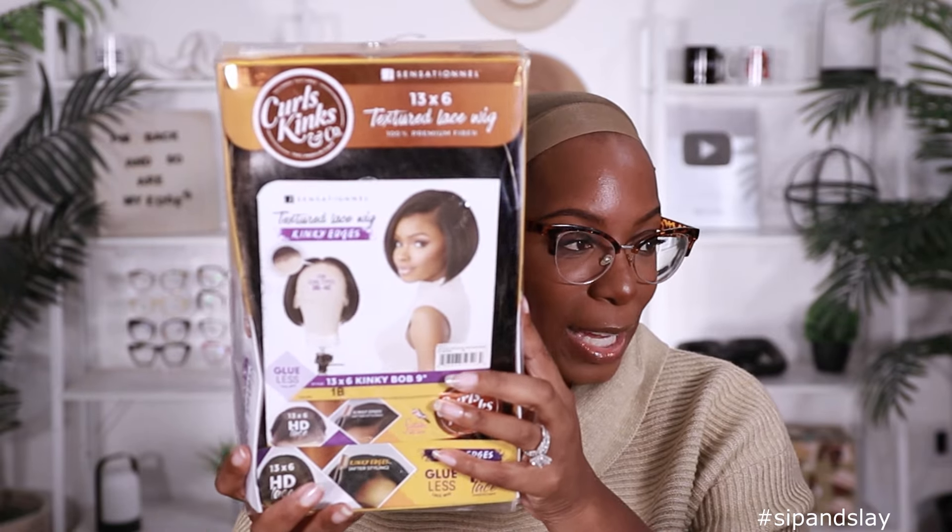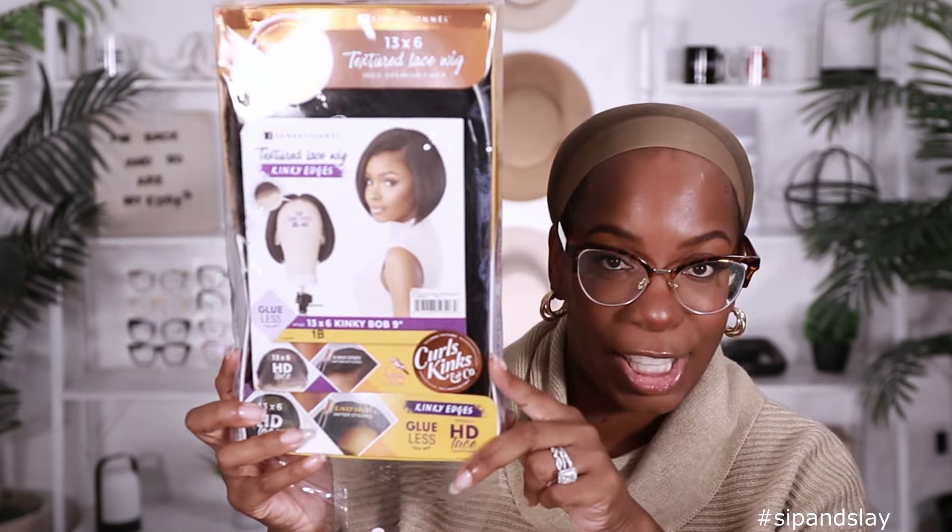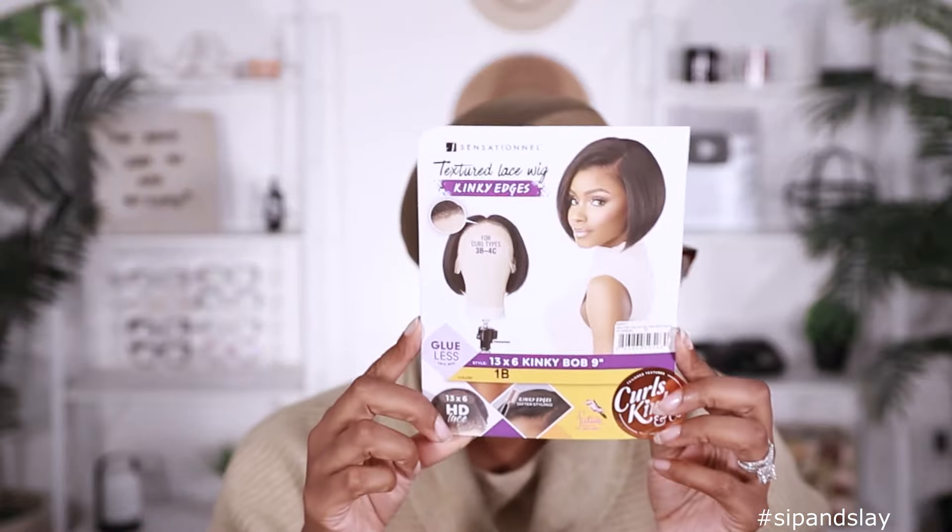We are trying the new Sensational Curls Kings and Co. 13 by 6 textured lace wig in the style Kinky Bob, 9 inch. I got it in the color 1B and I have been waiting for this wig for months. Sensational dropped it on their Instagram like two months ago and they kept saying 'coming soon' and I'm like, girl, when? Because this right here is what I want — and I got it.